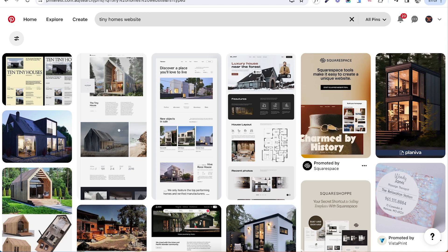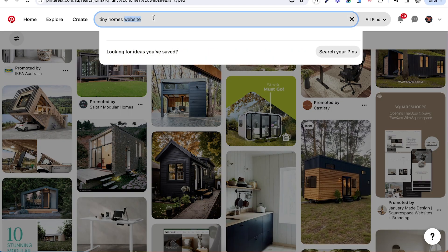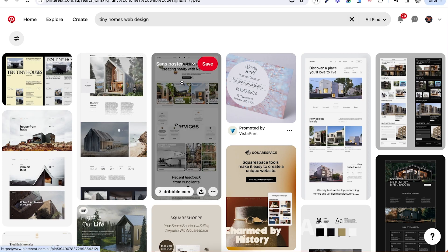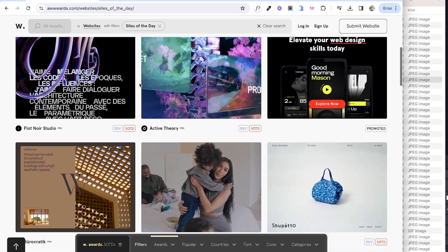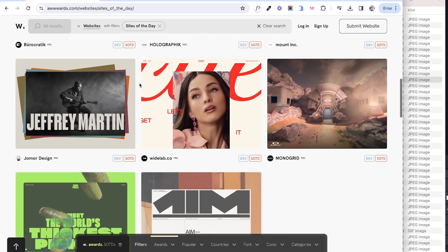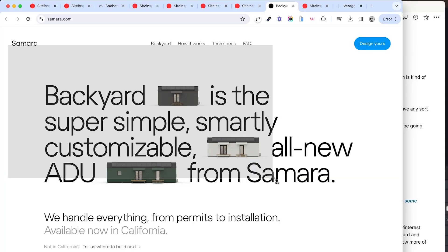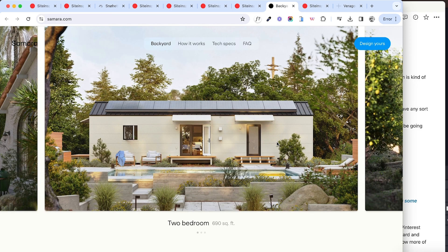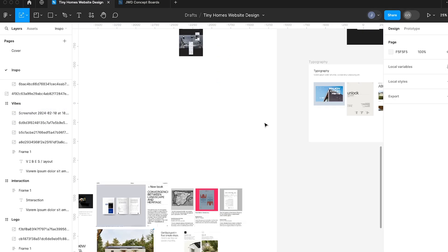By browsing through these different websites we can start to see some general themes and directions appearing on the boards. Pinterest is really good at finding general design items — there's a little bit of everything there. Awards and Site Inspire are better at finding designery websites and interactions. Lapa Ninja is really helpful for landing pages. Dribbble is sometimes helpful for UI elements but has become quite bloated. And Visual Journal is a great collection when you're looking for quality branding pieces.